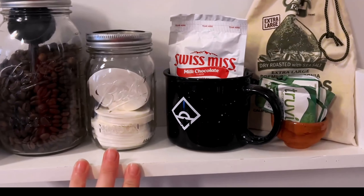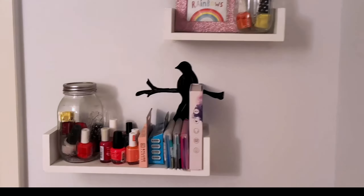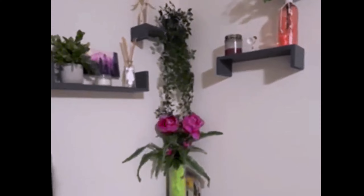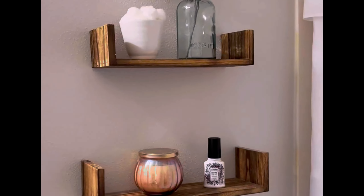With a space-saving design, these floating shelves come in a set of three, each measuring 3.9 inches deep, 16.7 inches wide, and 4.7 inches high. The rectangular shape and painted finish add an elegant touch to any room, making them suitable for adult use across different age ranges.